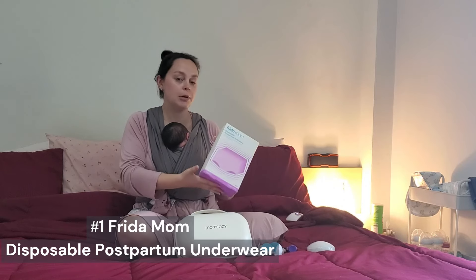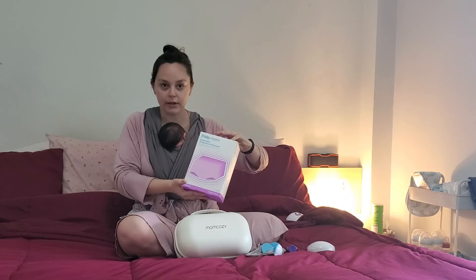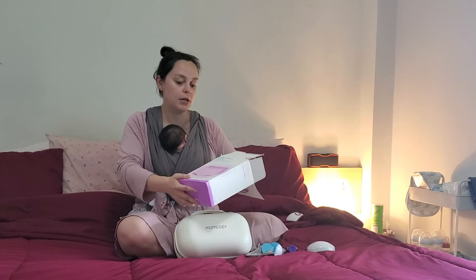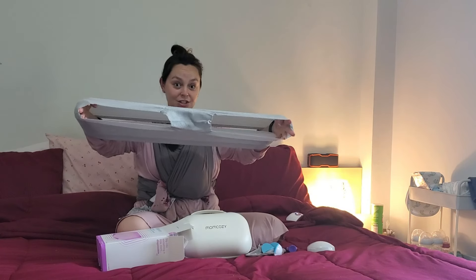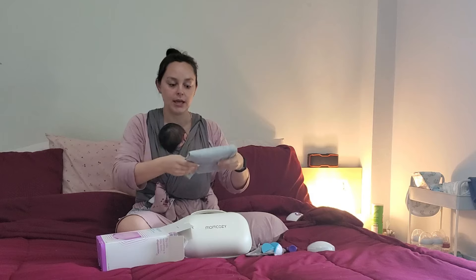The first is the Freedom Mom Disposable Postpartum Underwear. I tried to purchase underwear here in Thailand — I only wear thongs, but I obviously needed something more supportive postpartum. The largest size didn't fit, so I bought these along with a lot of the other Frida vaginal delivery care products. But with how Eve was delivered C-section, I ended up not needing a lot of those. Let me show you what they look like — I'm actually wearing a pair right now.